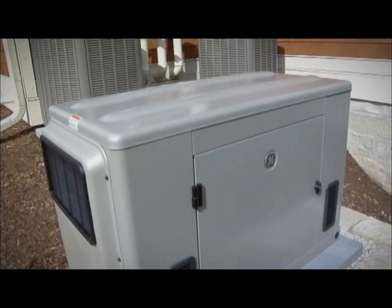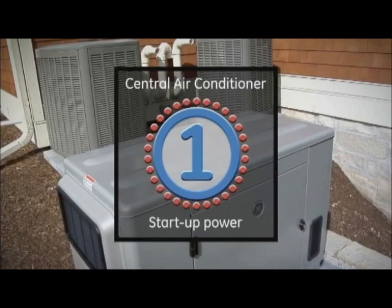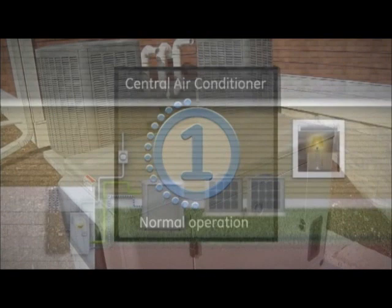For appliances that require extra initial start-up power, such as central air conditioning units, the system waits until that appliance is running and its power needs drop before turning on other high-wattage appliances.